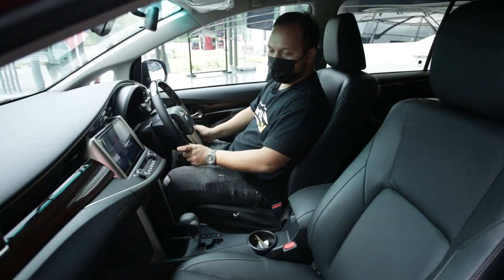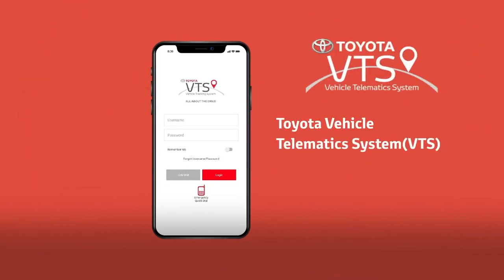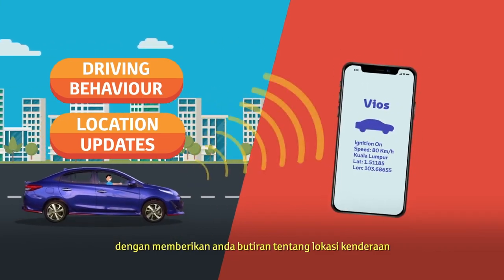One of the things they have included in the Innova is the VTS — the Vehicle Telematic System. Through GPS, this car can be traced all the time, anywhere it goes.